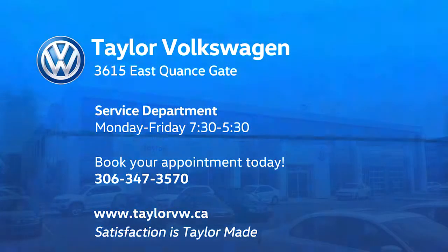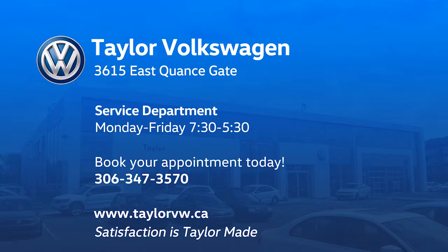Book your service appointment today. We are open 7:30 to 5:30, Monday to Friday, located at 3615 East Quants Gate. Visit us at www.taylorvw.ca for monthly parts and service specials.